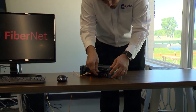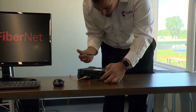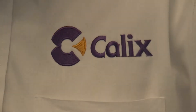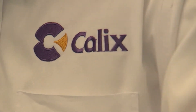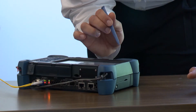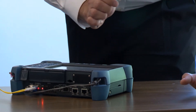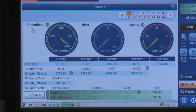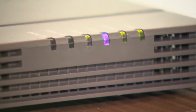Cedar Falls having an all-fiber optic communications network and CFU's quality network engineering staff made it a great choice for Calix's first 10-gigabit field test in the country. Calix is a broadband hardware and software company. During the field test, Calix equipment was set up at CFU's control center to deliver the faster speeds.